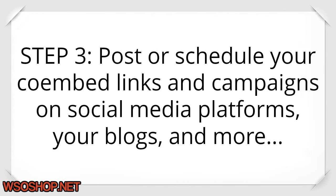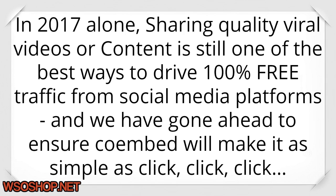Step three: post or schedule your Coimbed links and campaigns on social media platforms, your blogs, and more. In 2017 alone, sharing quality viral videos or content is still one of the best ways to drive 100% free traffic from social media platforms, and we have gone ahead to ensure Coimbed will make it as simple as click, click, click.